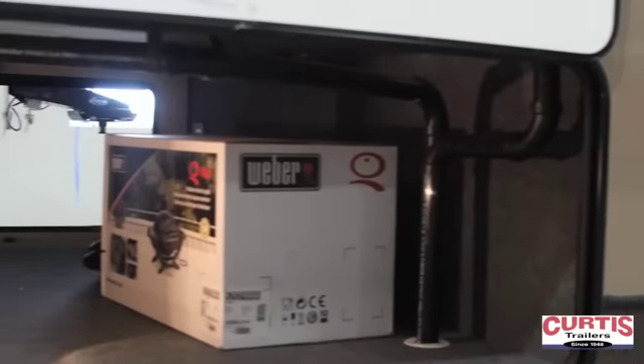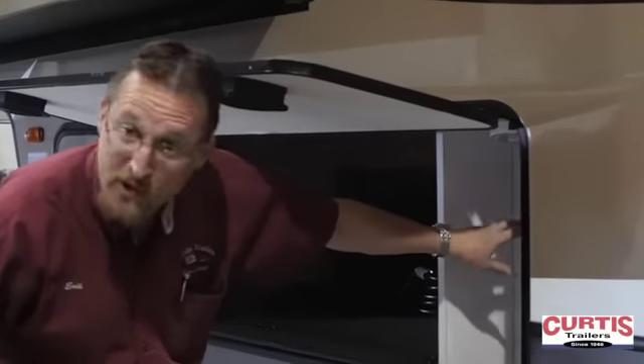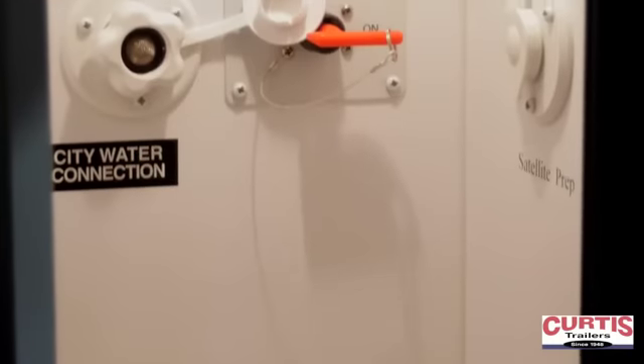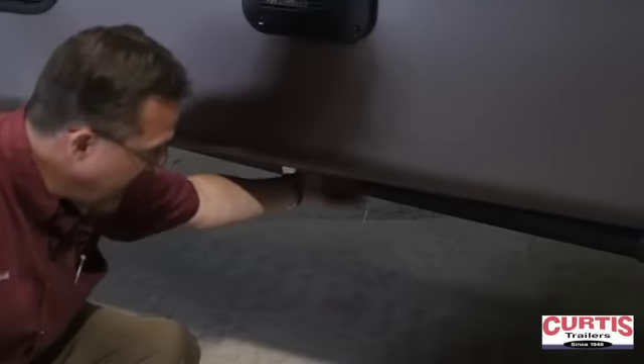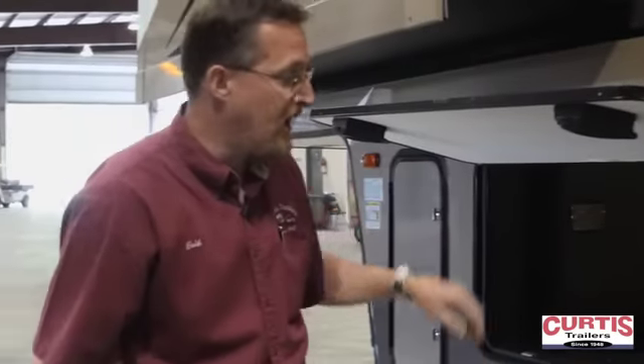The other side of your pass-through storage includes a station where you hook up your water. You've got an outside shower, a light, and a battery disconnect switch. This has the Polar Package Plus so all of your holding tank gate valves are down underneath and closed in the underbelly, so you can camp in pretty much all weather you like.